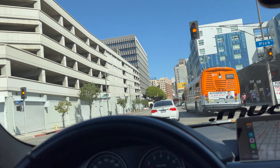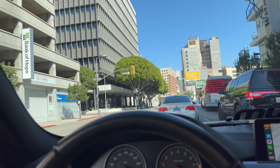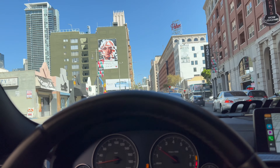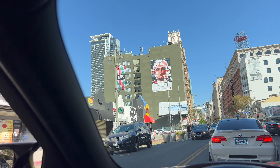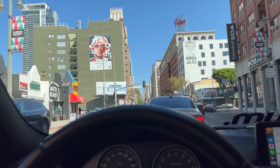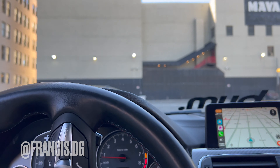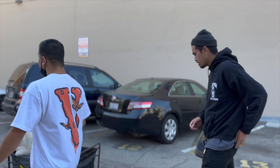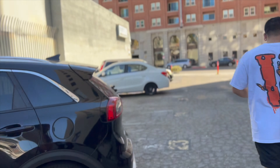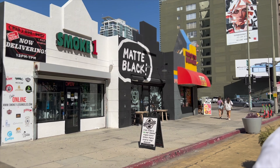The roads in downtown though — they suck. There it is right there, that's where we're going — Matte Black Coffee. Where's Franny at? Oh we got Franny! We're just gonna shoot in cinematic mode all day today. We got the boys and the ladies. Gotta try this new coffee. You know why we're here — it says BMW Café right there.